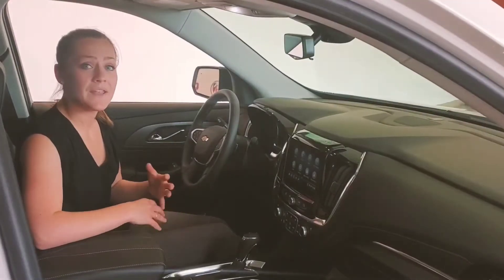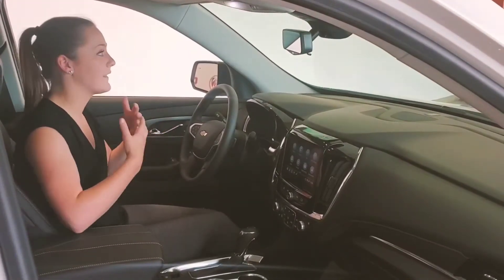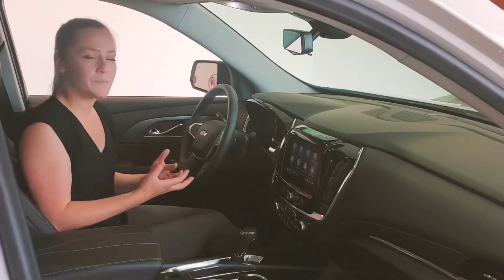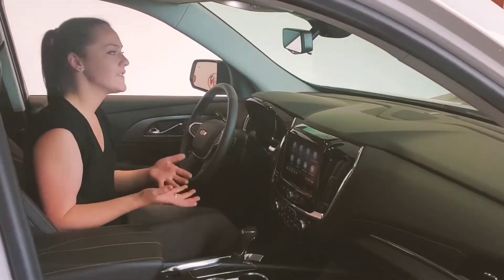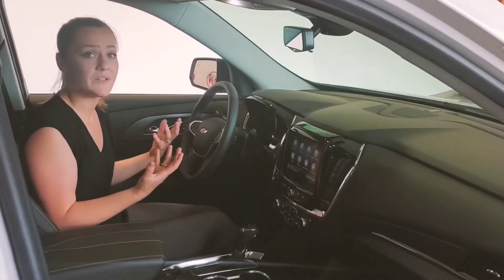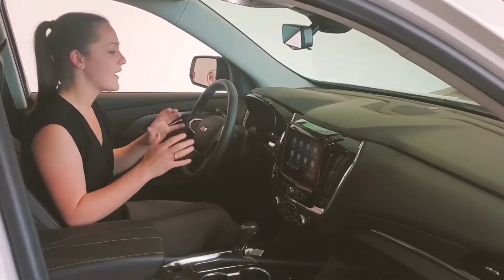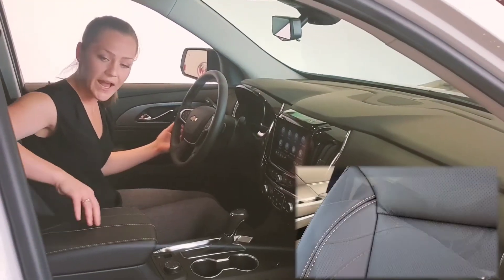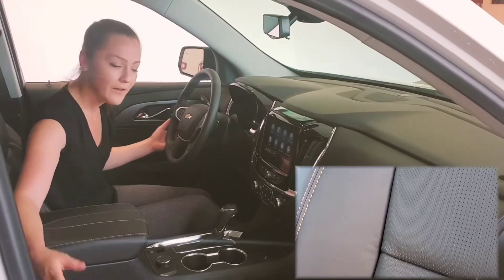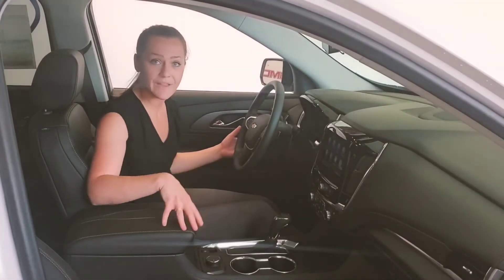There's a lot to point out in the interior of the Traverse, but the first thing I want to talk about is what people love so much about SUVs — that feeling like you're not in a truck, not in a car; you sit a little bit higher and you have great visibility, and that is so true in the Traverse. I also like the fact that everything is soft touch with nice stitching accents and perforated seats, which go nicely with the ventilated and heated seats that you get in this Premier model.